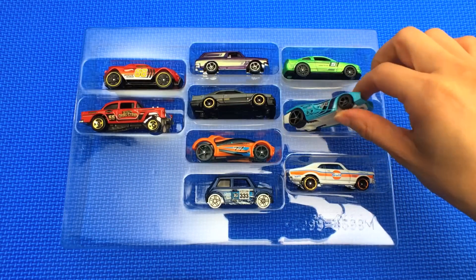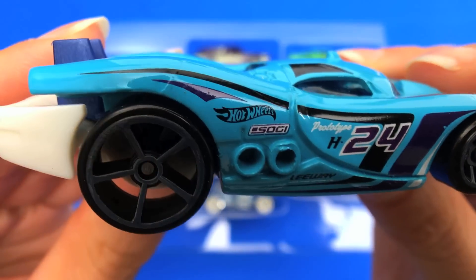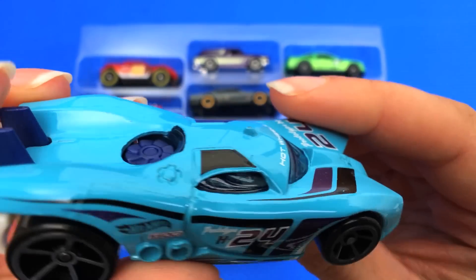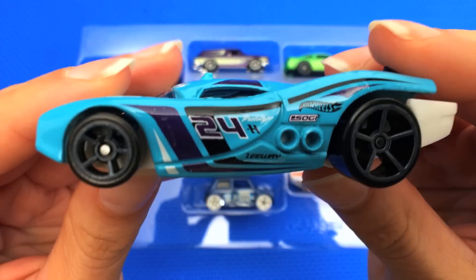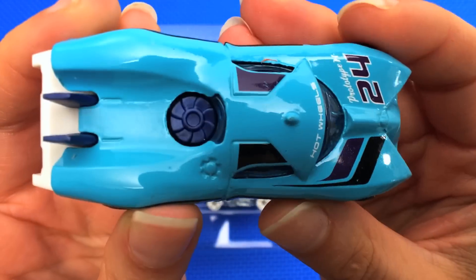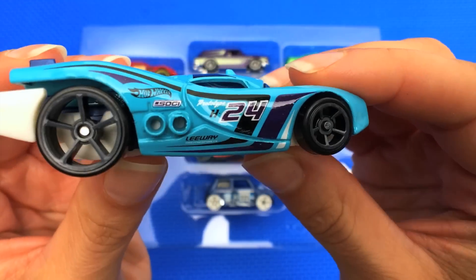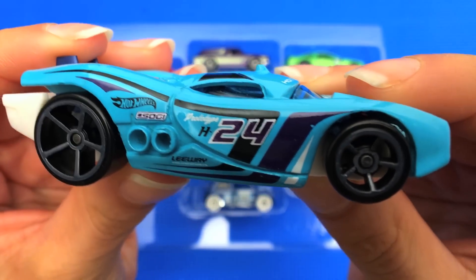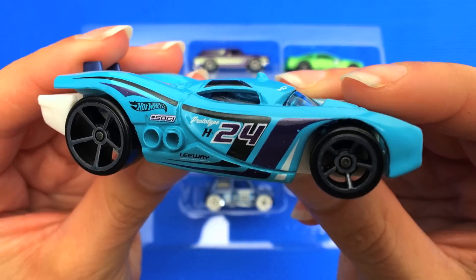Next up is the Prototype H-24 — you can see it says H-24 on the side. It's a really pretty, kind of retro blue color with black, navy, and white design elements. It looks very aerodynamic. This definitely looks like a car from the future, like it would be on The Jetsons. The Prototype H-24 is a Hot Wheels original casting, likely inspired by Le Mans 24-hour racing cars of the 1970s and 80s.